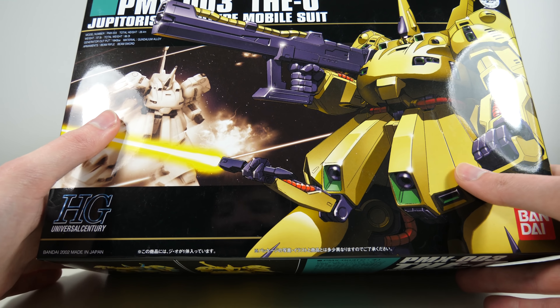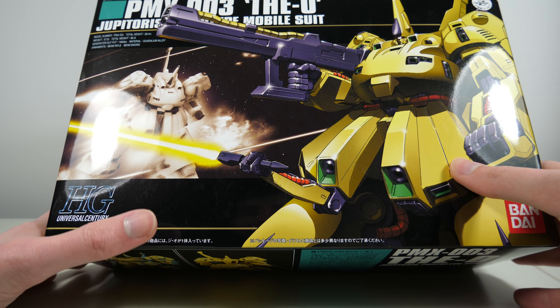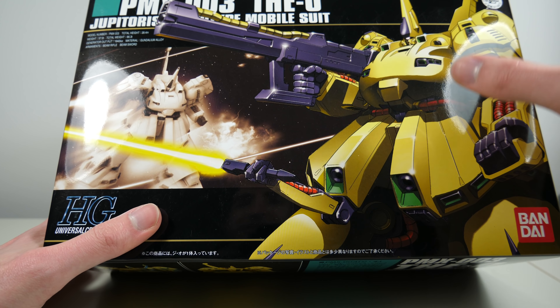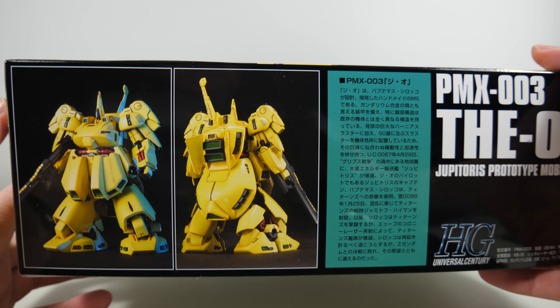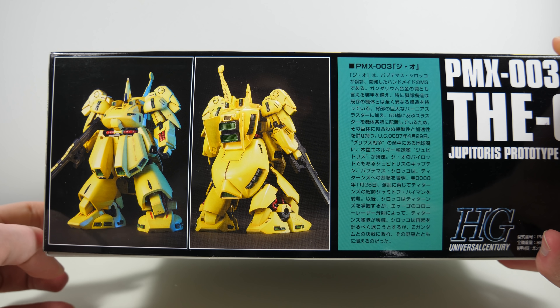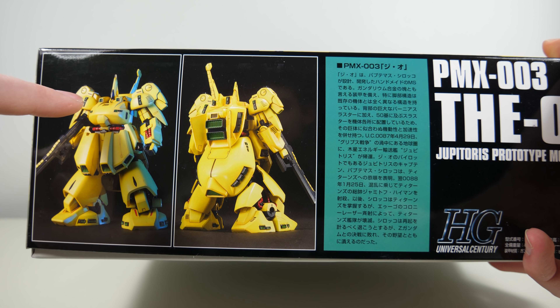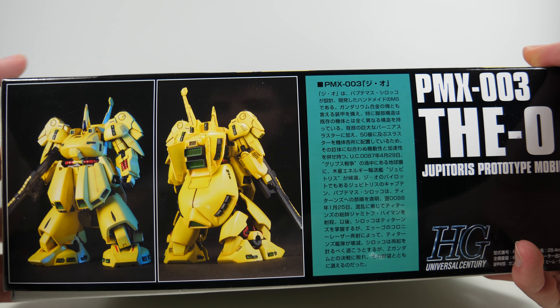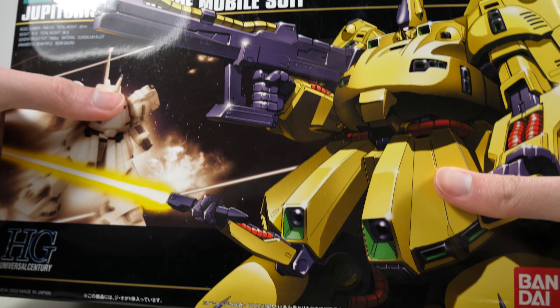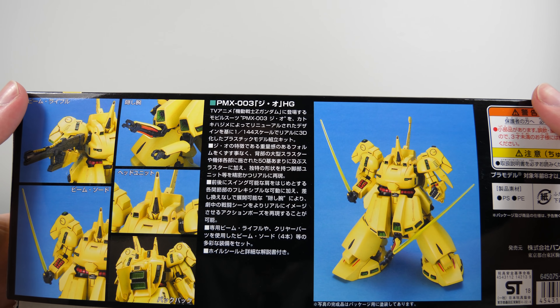I'm definitely looking forward to building this. It's a kit from 2002, and because the O is such a massive machine, articulation isn't really why you're going to be buying it. The one thing I'm most curious about is how color accurate it's going to be, because older model kits didn't always have small pieces molded separately. I've been keeping myself from spoiling myself — I have not opened the box yet.